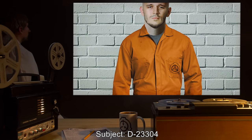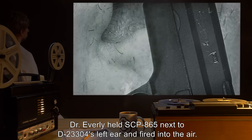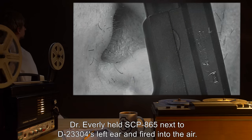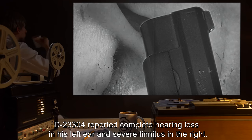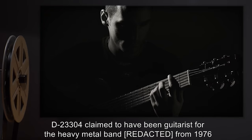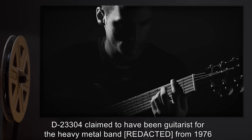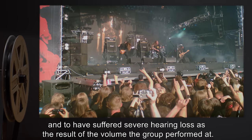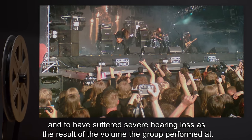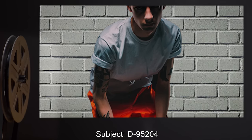Time: 10:48 AM. Subject: D-23304. Procedure: Dr. Everly held SCP-865 next to D-23304's left ear and fired into the air. Result: D-23304 reported complete hearing loss in his left ear and severe tinnitus in the right. D-23304 claimed to have been a guitarist for a heavy metal band from 1976 — at which time he was seven years old — to 1982, and to have suffered severe hearing loss as a result of the volume the group performed at.